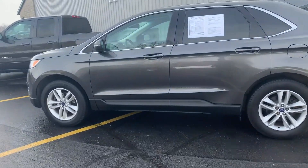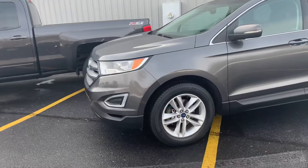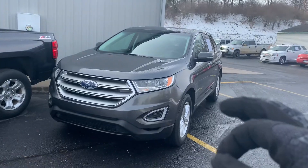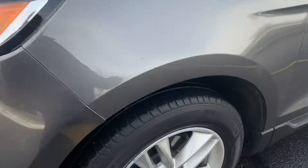This, ladies and gentlemen, is our 2015 Ford Edge SE Front Wheel Drive. This is a really nice one. It has the 2.0-liter turbo EcoBoost engine in it, front-wheel drive. Really nice set of Michelins on this one — knee deep in rubber.